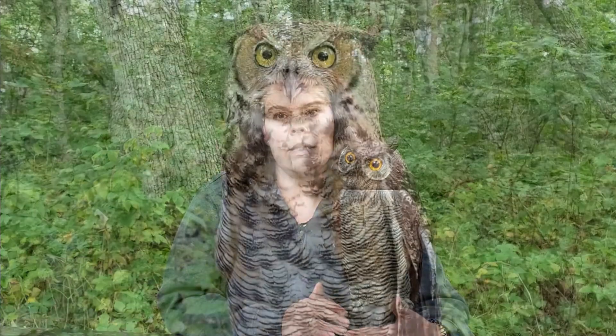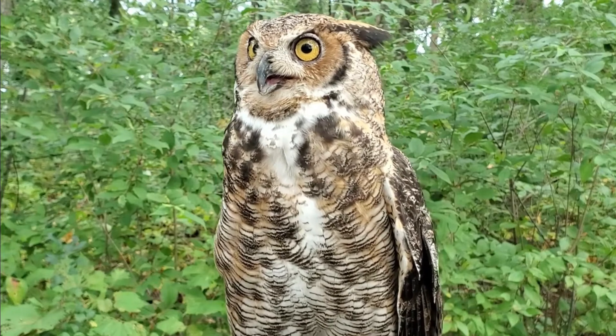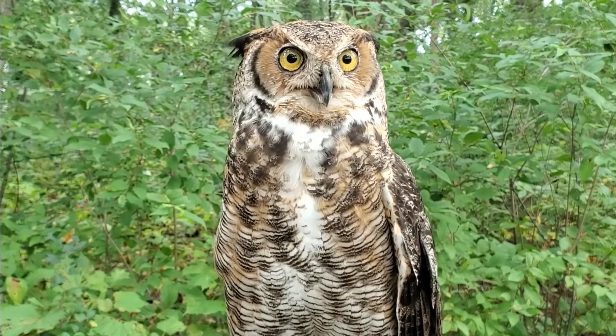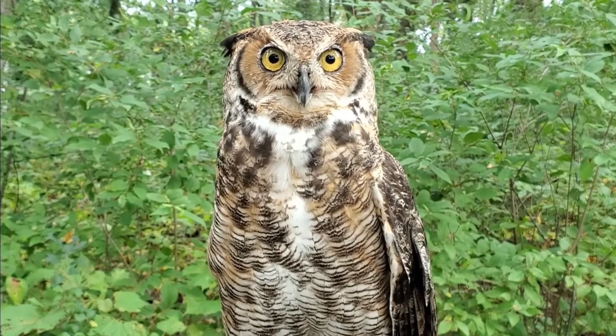We can move our eyes up and down and back and forth, but an owl's eyes always stare straight ahead. So what can they do instead? They can turn their head almost completely behind them. Owls and other birds have twice as many bones in their neck than mammals do, and this gives them the flexibility to turn their head in almost a complete circle.